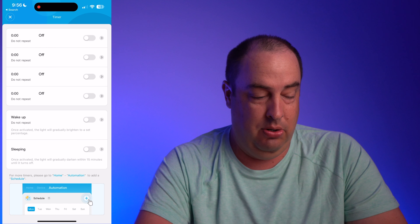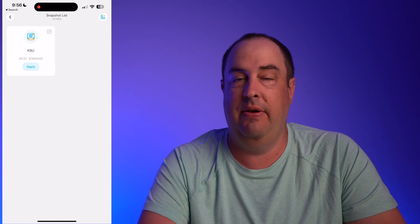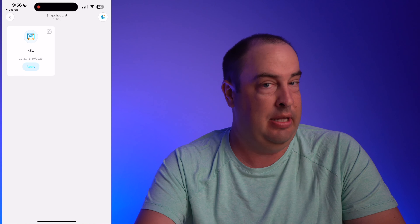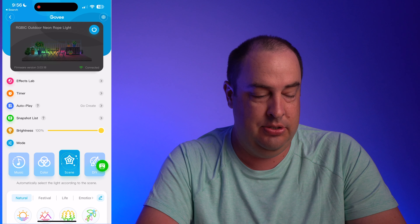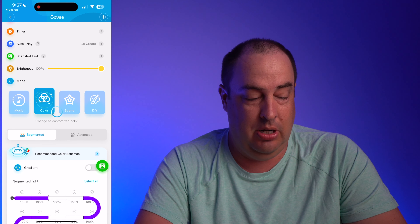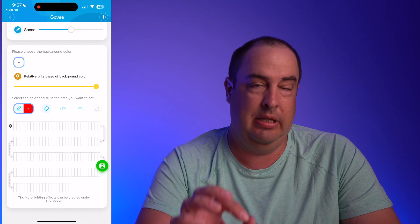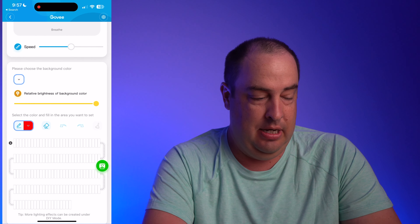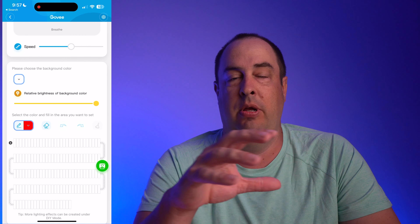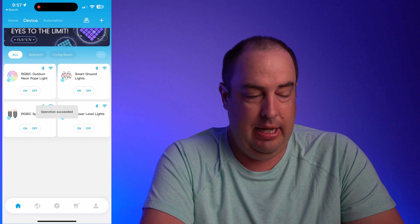There's a timer so you can set lights to turn off after a certain amount of time — for example, turn off in one hour. You have wake-up and sleep modes as well. There's a snapshot list where I have K-State Wildcats saved as purple and white, and I can also save red, white, and blue for Fourth of July or Memorial Day. You can save themes for Chiefs colors and quickly access them. In the advanced section you can control each individual LED and even turn off certain sections — like keeping only white accent lights on your house.